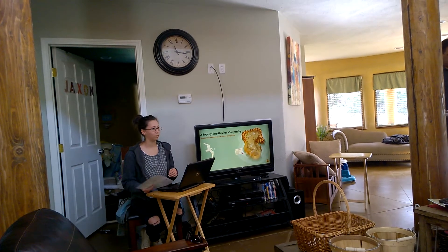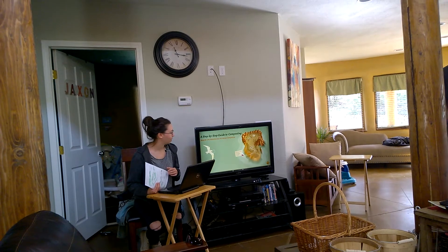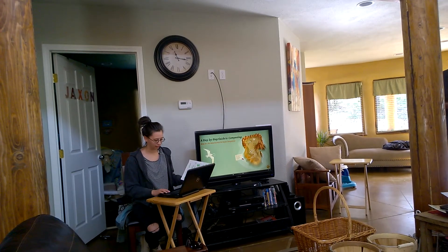I'm Ilena Pagan. I'm the water quality specialist at Pinoleville Pomo Nation, and we're going to do a guide to composting at home.